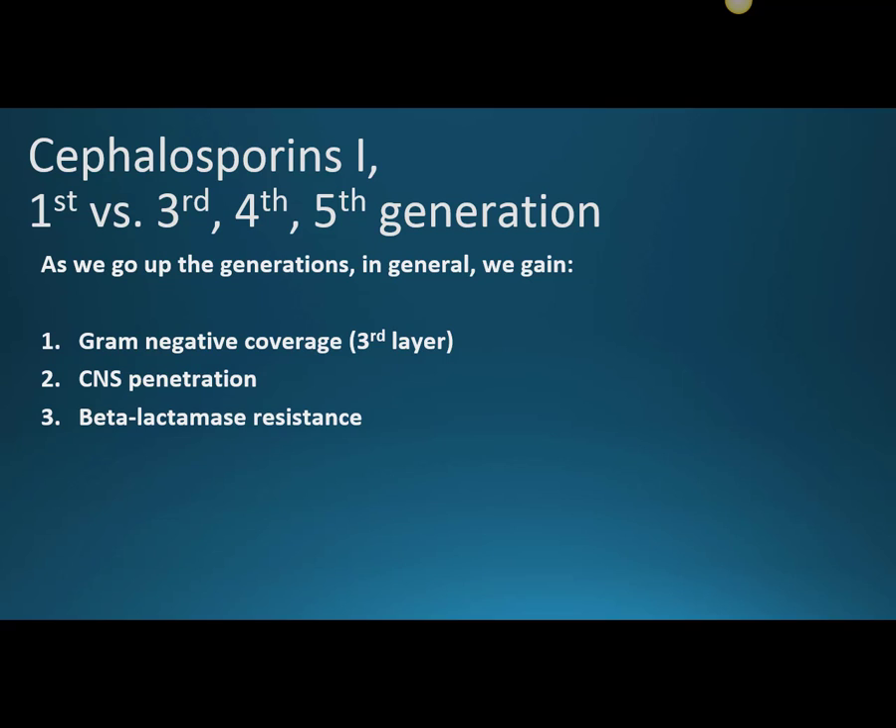CNS penetration also improves as you go up the generations, which is relevant for meningeal infections. Beta-lactamase resistance improves as well — a first-generation medication like cephalexin has very little beta-lactamase resistance, but by the third, fourth, and fifth generation, you have very good resistance against those cephalosporinases.